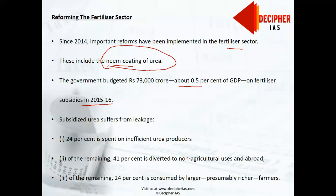The government budgeted almost ₹73,000 crores — about 0.5% of GDP — on fertilizer subsidies in 2015-16. Nearly 70% of this amount was allocated to urea alone, the most commonly used fertilizer, making it the largest subsidy after food. The subsidy on food is the only one larger than urea; otherwise, urea is the second largest subsidy provided by the Government of India.